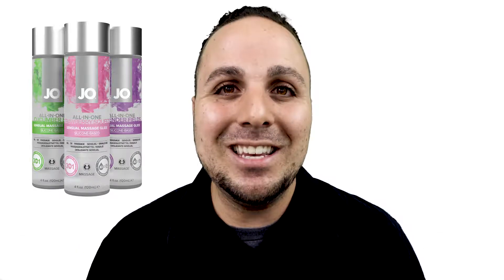This has been 60 Seconds with Ryan McCrovey, bringing you in the know with System Joe.